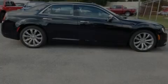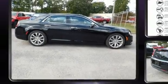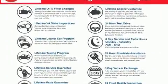Introducing the 2018 Chrysler 300. It features an automatic transmission, rear-wheel drive, and a refined six-cylinder engine.